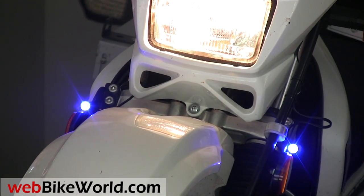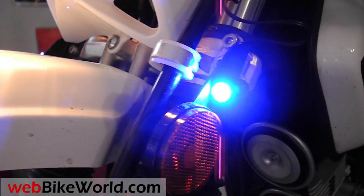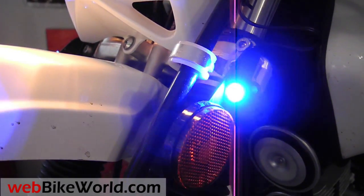These lights are installed with the optional BikeViz PodMod modulator, which makes the lights twinkle slightly to make them even more noticeable. There's also an article describing the PodMod modulator installation on WebBikeWorld.com. The PodMod is an optional accessory that can be installed in line with the BikeViz Bullets.